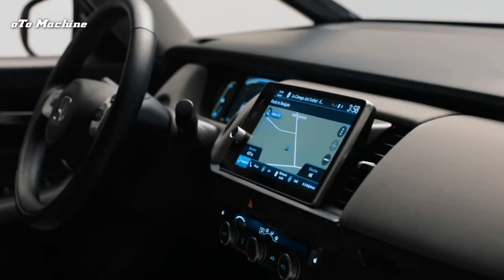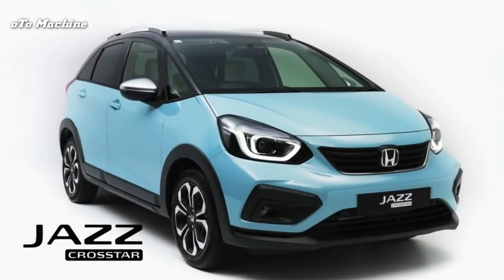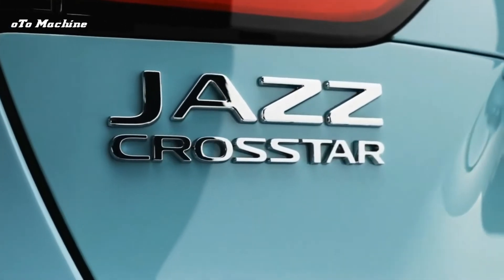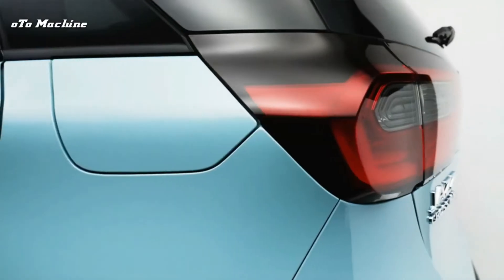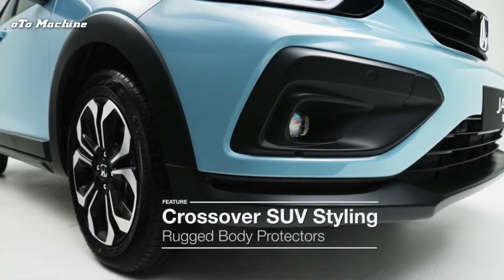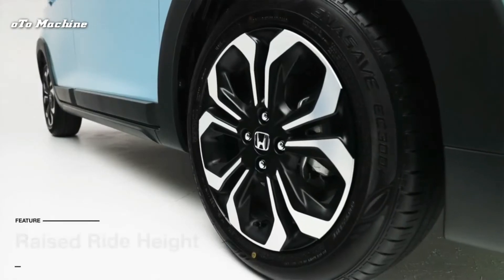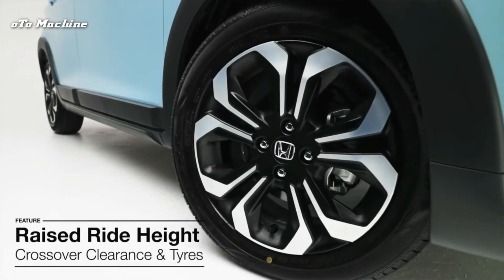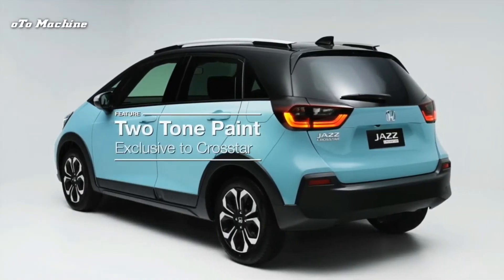There's also a Crosstar model with chunky plastic cladding for that faux SUV look. The edginess continues inside where the design is far more interesting than in a Fiesta or Polo. There are different shapes and textures, plus a raised centre console with the gear selector set quite high up. Crosstar models even get waterproof seats.